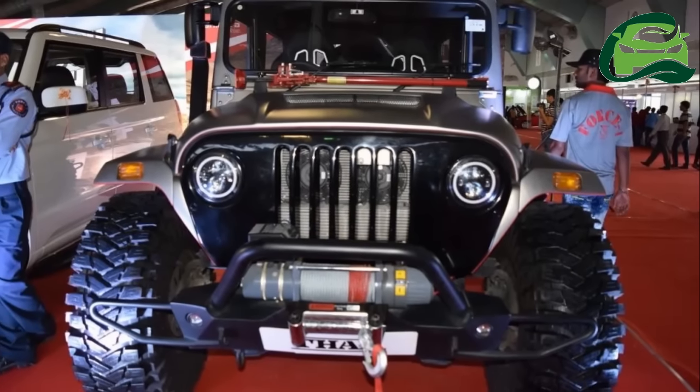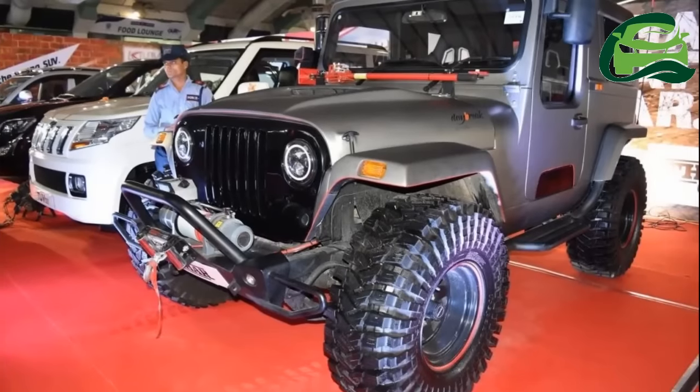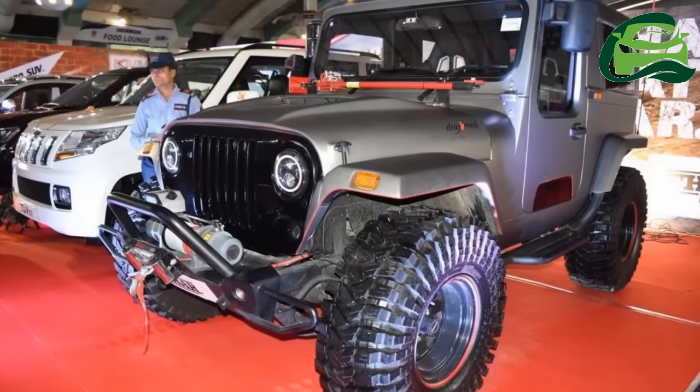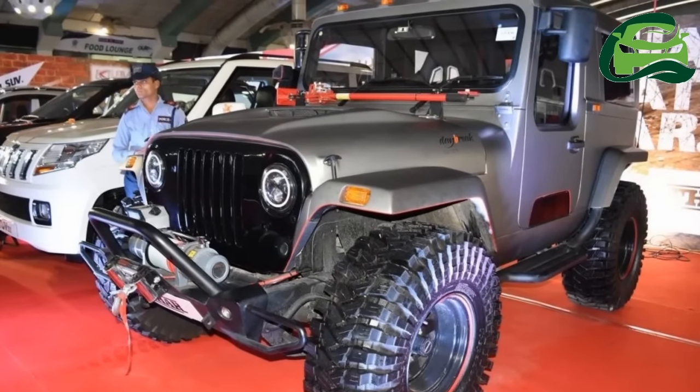Unlike the version displayed at Auto Expo 2016 and the APS 2017, the version in Surat has a solid roof. The Mahindra Thar Daybreak Edition's modification is done completely by the Mahindra Customization Division.